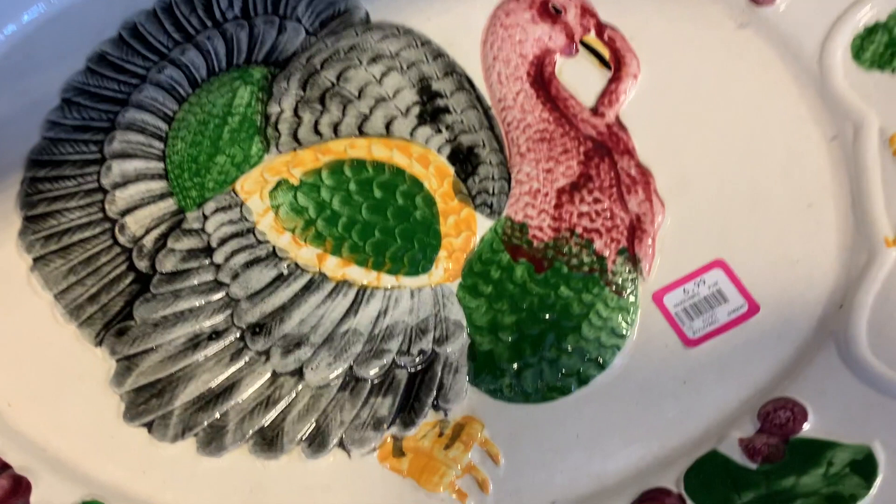Thank you so much for looking at things with me today. Come back next time and I'll show you the very few things that I picked up today. I wonder if you can guess. Ta, everyone!